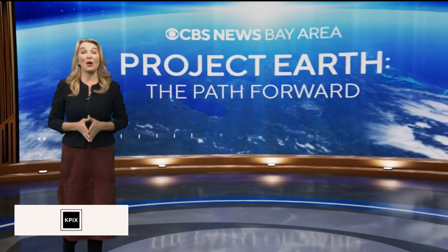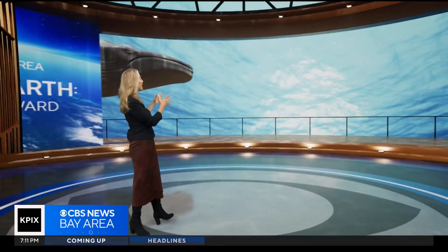In tonight's Project Earth, we have a whale of a tail. Meet Miss Blue from head to fluke.